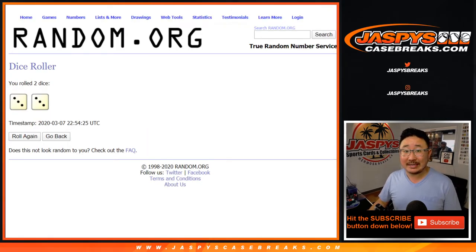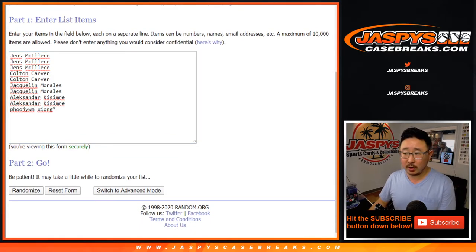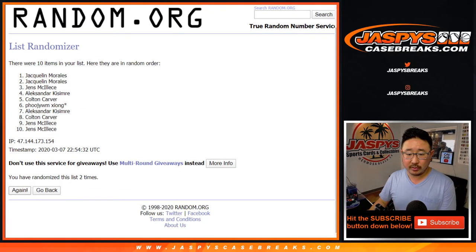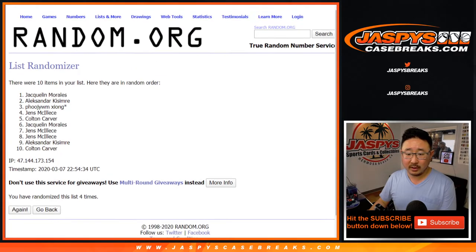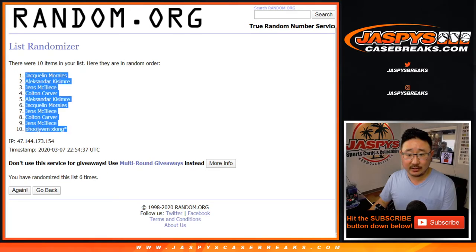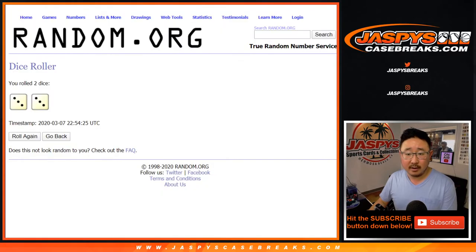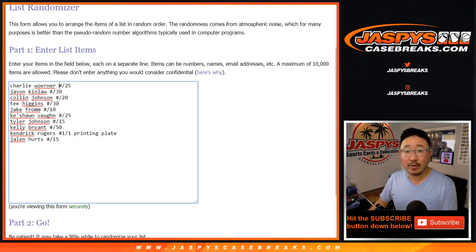Alright, 3 and a 3, 6 times — 6 the hard way. Your names first, 1 through 6. After 6 times, Jacqueline down to Zyam, with the last spot mojo in the last spot. 3 and a 3, 6 times for the hits. Good luck.